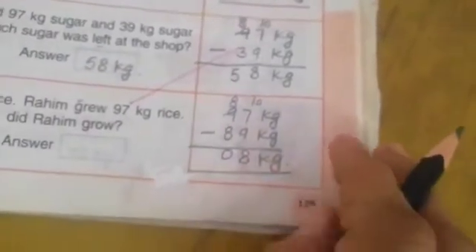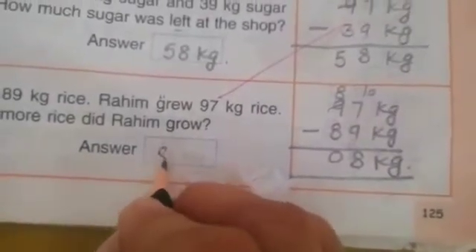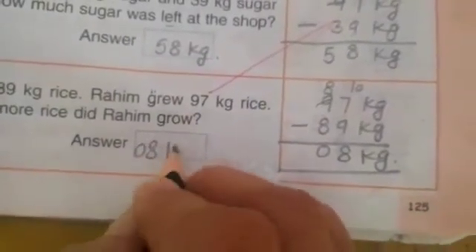And 8 minus 8 is 0. Raheem will grow 8 kg more rice. Now you will complete this work in your book. Thank you.